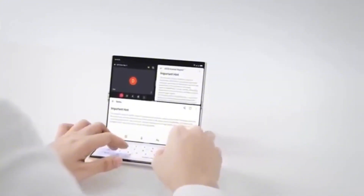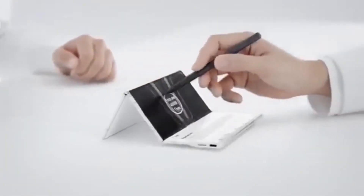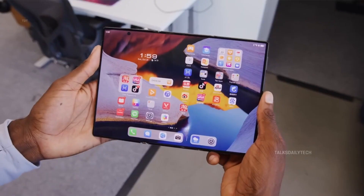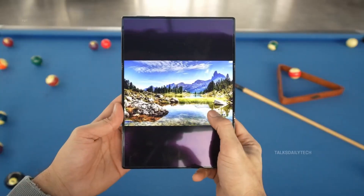Imagine unfolding your phone, snapping a landscape shot at sunset, and instantly editing it on a massive 10-inch screen without even touching your computer. It's not just a phone camera anymore — it's a creator's toolkit. Selfie lovers will also get treated to a 32MP under-display camera seamlessly hidden beneath the main screen for a truly uninterrupted viewing experience.